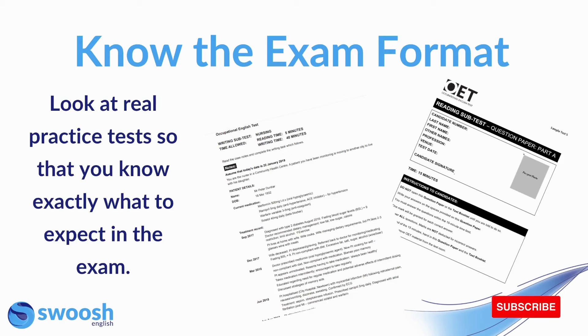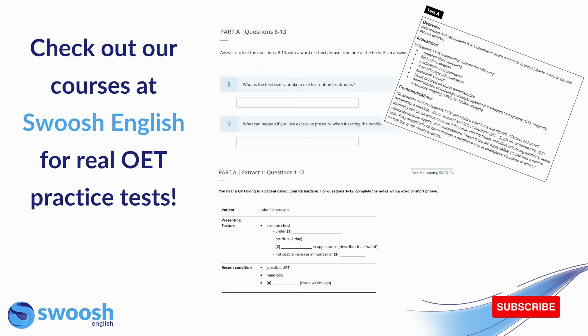In order to do this, I recommend that you look at real practice tests so that you know exactly what to expect in the exam. You can check out our courses at Swoosh English for access to real OET practice tests. We have exam readiness tests, mock exams, as well as video courses that come with practice tests — a great way to familiarize yourself with the format of each exam.